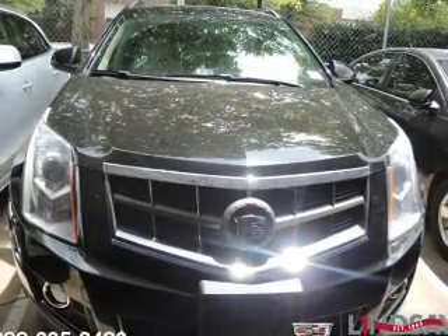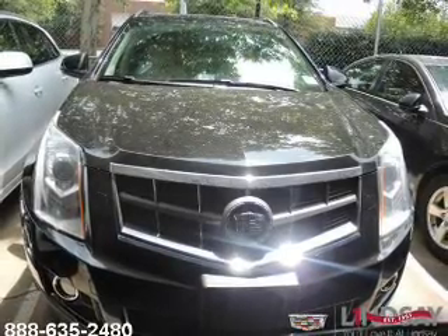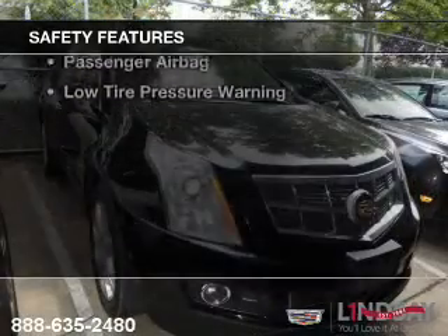Additional features include Sirius XM satellite radio, digital audio input, remote start, steering wheel controls, and a DVD system.